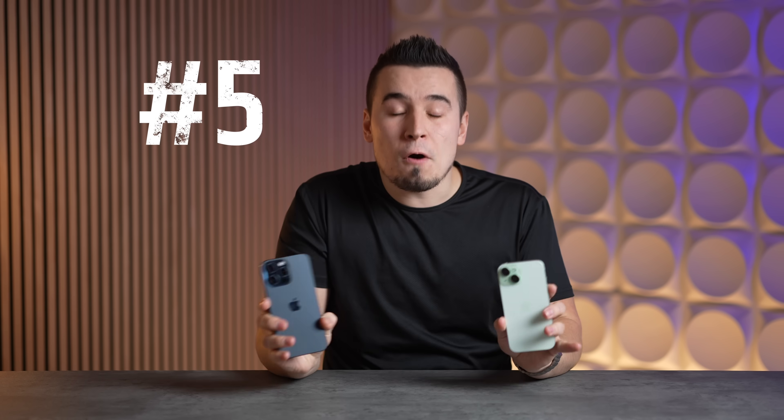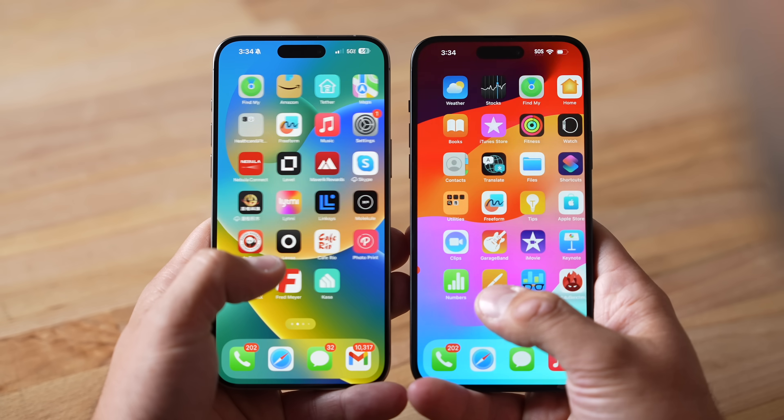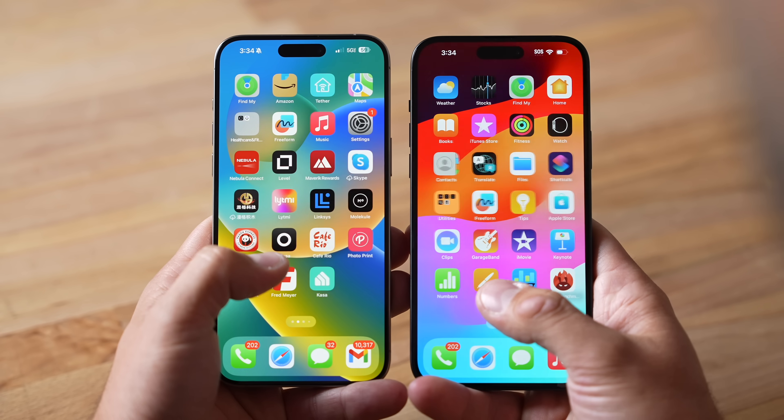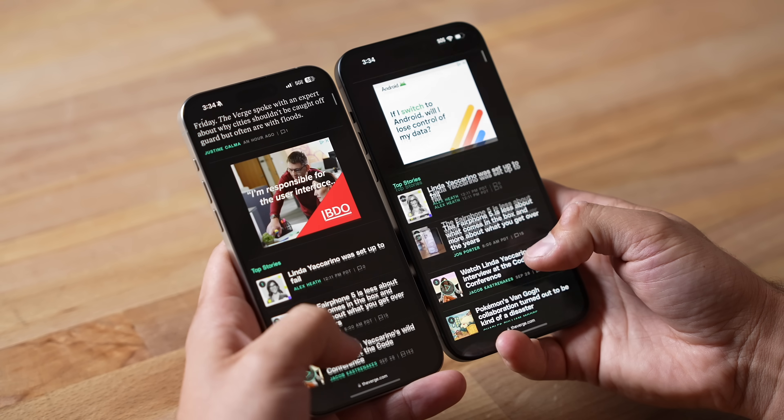Finally, benefit number five covers all the other exclusive additional features. I seriously cannot get over the 120Hz ProMotion display technology exclusive to the Pro models — it feels so smooth that I don't think I could ever switch back to a regular iPhone just because of that feature alone. Doubling the refresh rate makes a bigger performance and snappiness difference than any chip upgrade ever has.